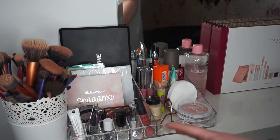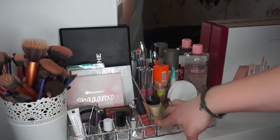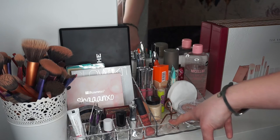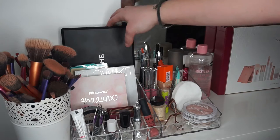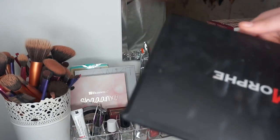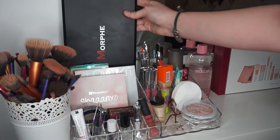Now onto the actual makeup. This is all the makeup that I use on a day-to-day basis. This little container — I don't know where it's from, I will ask my mum and let you know. So I'm just going to start back here. This here is my Morphe palette. This has basically all the eyeshadows that I will use on a day-to-day basis, so that's why I just keep them there.